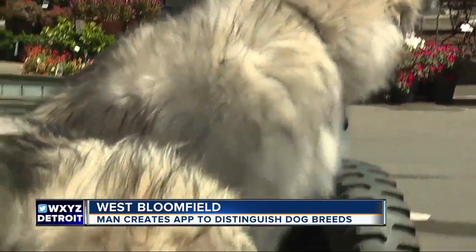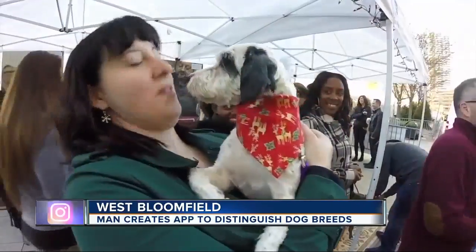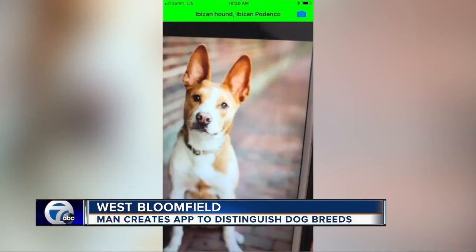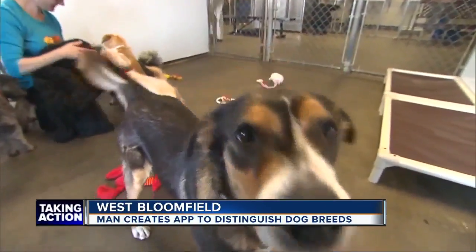Scrolling through someone's photo on your friend's Facebook page, you may not know what type of dog that is. You can just click, take a picture of it, and there you go. The app is free, and it could be a good tool to have next time you head to an animal shelter to get a new best friend.